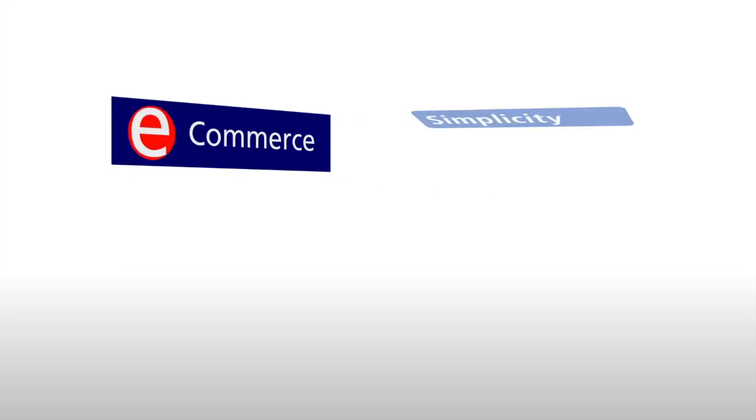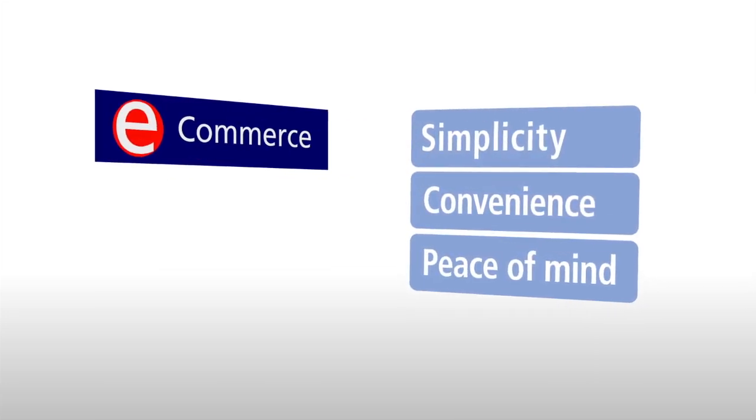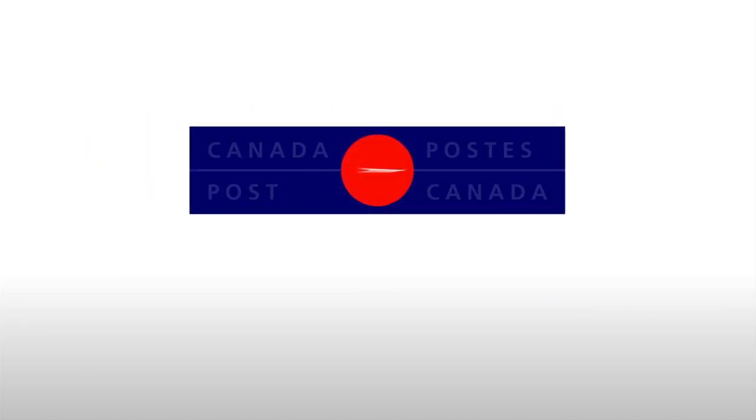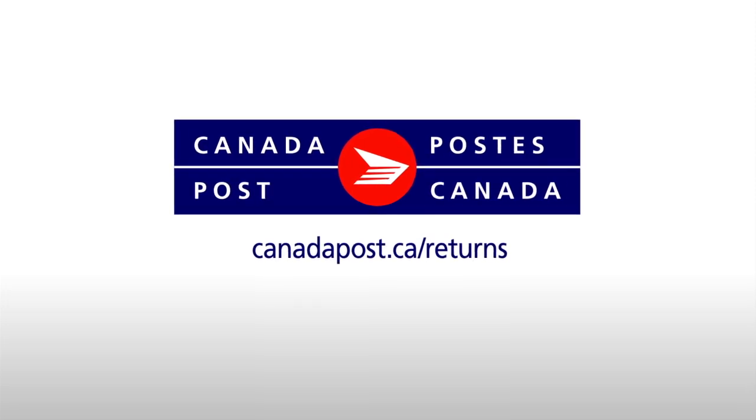When it comes to e-commerce simplicity, convenience and peace of mind, only Canada Post truly delivers the total package. Visit canadapost.ca/returns or contact a sales representative to learn more.